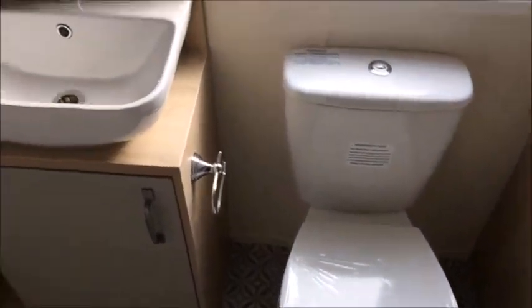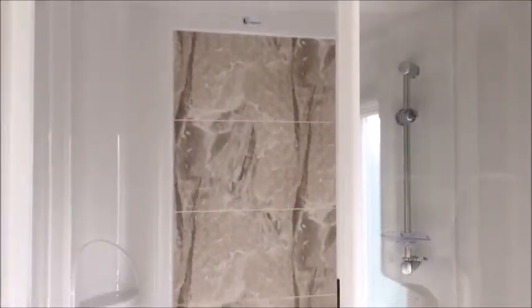From here you have your family shower room — a toilet, sink with unit, bathroom cabinet, and another double shower. There's also a heated towel rail in here as well.